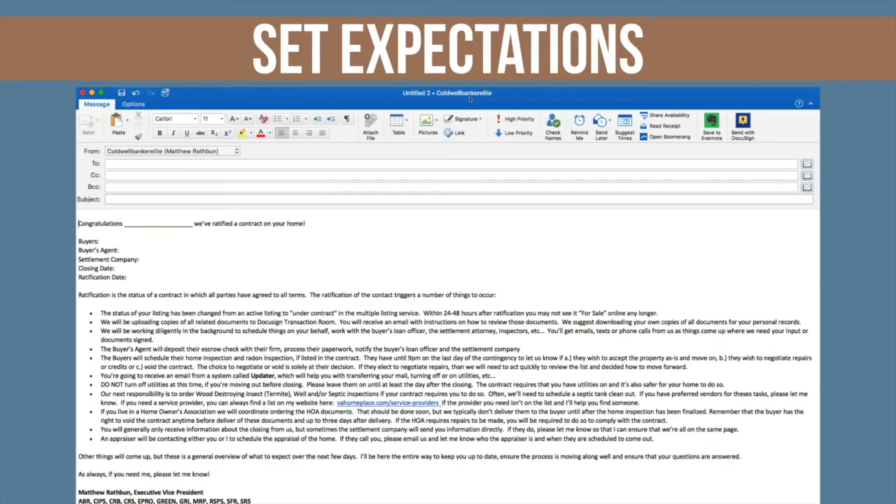The status of your listing will change from active to under contract in the MLS, and within a couple of days it will no longer show as for sale on other websites. This is important because some sellers think it's still active until closing. We will be uploading copies of all related documents into DTR — they'll get an email, so let them know to expect that and to download their docs. Remember, Article 9 of the Code of Ethics compels us to give them copies of everything they signed. DTR serves that purpose and meets that criteria.